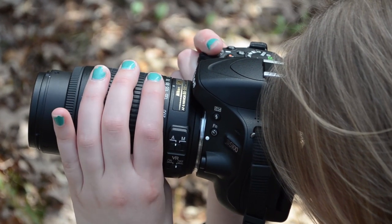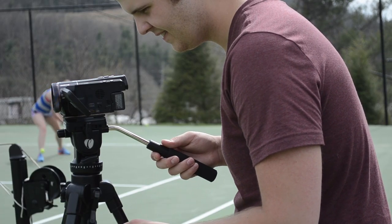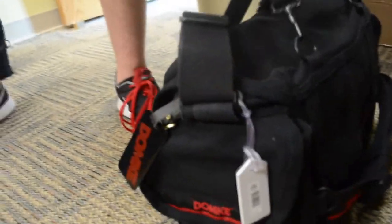Both Nikon D5100s and Panasonic digital cameras are available, along with tripods as well as light and sound kits. Think of what you could do with the right kind of gear.